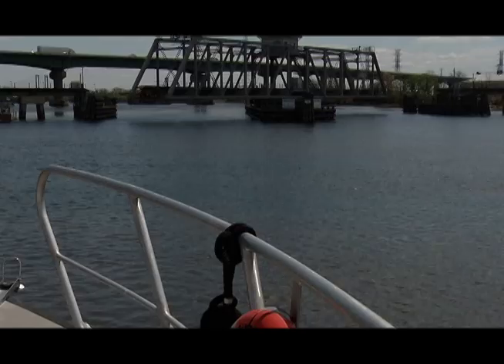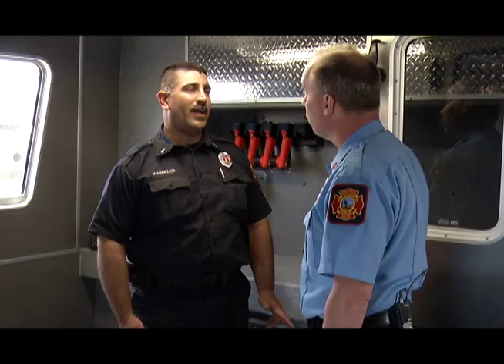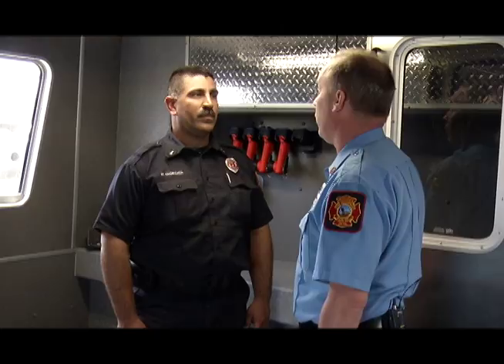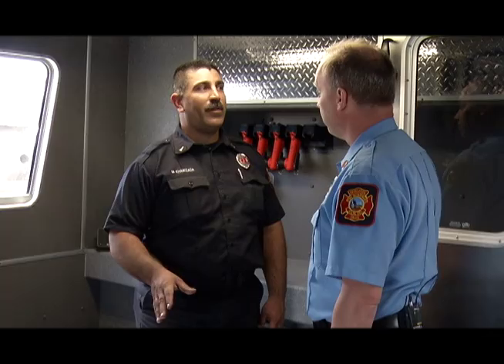We're actually classed as a Type 1 — it used to be called a Class A fireboat. Philadelphia does have two Class A or Type 1 fireboats, but we are your true first Class A fireboat from the Atlantic Ocean coming into the Delaware Bay and Delaware River region. If you had an emergency on your ship coming into the bay, we are your first truly Class A platform. From the Port of Wilmington, if we steamed straight to Lewes, we would be there in about an hour and a half.